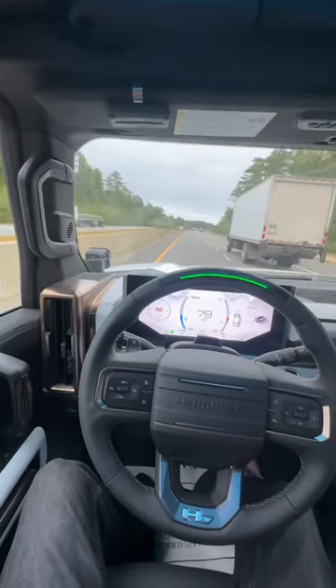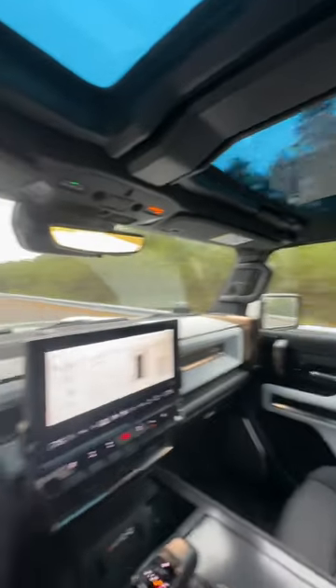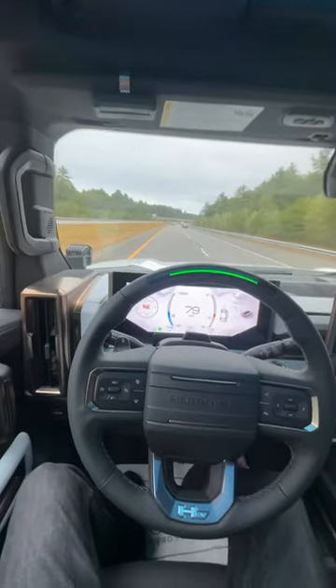Right now I am testing out SuperCruise in the 2022 Hummer EV — super cool truck. So far the system works really, really well. No hands on the wheel, obviously holding the cell phone with another hand.